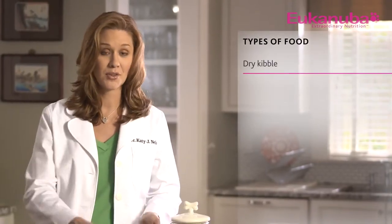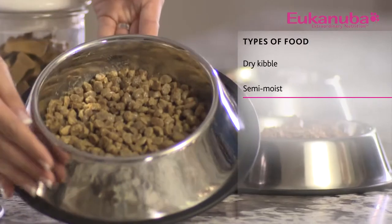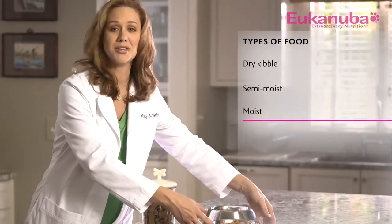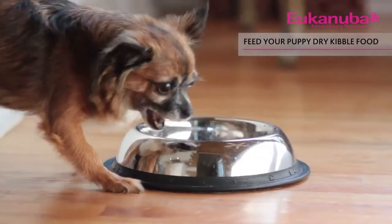There are three types of food: dry kibble, semi-moist, which comes in sealed packages, and moist or canned. Most veterinarians and trainers recommend dry kibble food because of its fat content and the fact that moist food can spoil.